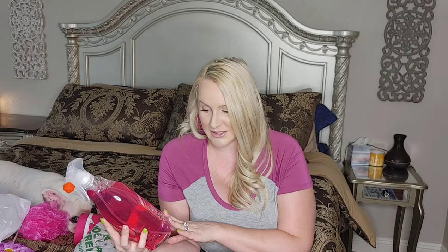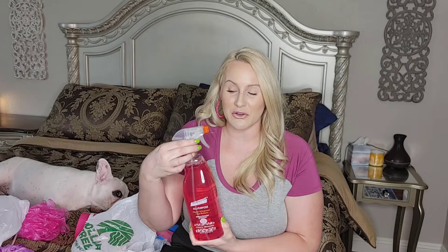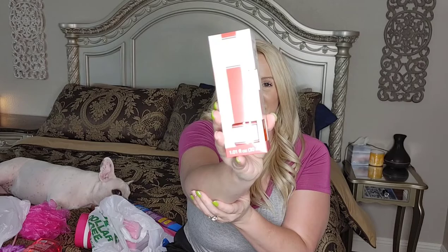Here is item number seven. I have also seen this floating around in everyone's Dollar Tree haul, so I was excited to find this at my Dollar Tree as well. It's LA's Totally Awesome All-Purpose Cleaner and Degreaser and Spot Remover in the scent Cherry Blossom. I haven't smelled it yet — oh, that does smell good! Stay tuned for future cleaning videos and I will test out this product and let you guys know how it works. This was my number seven pink item.